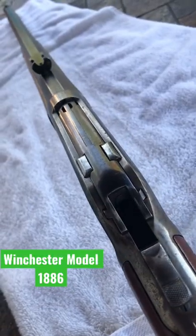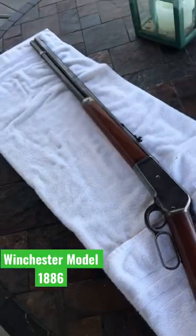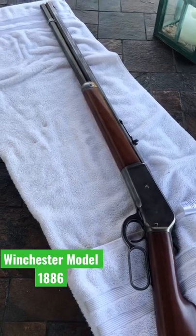The ammo, from what I understand, is like unobtainium, but still a cool collector's piece. Or you can reload the rounds yourself.